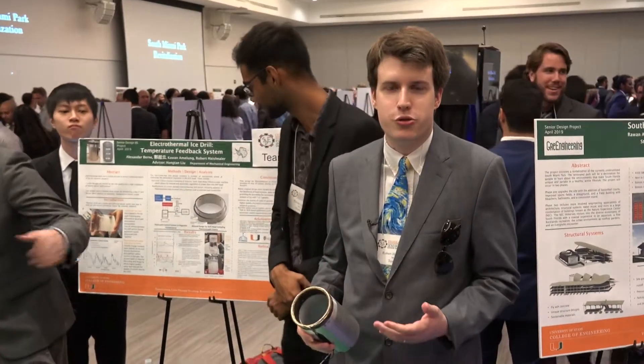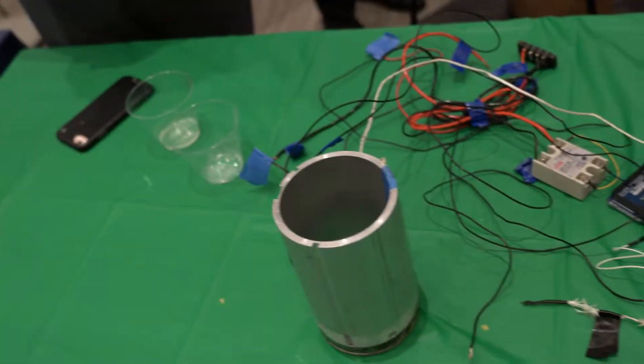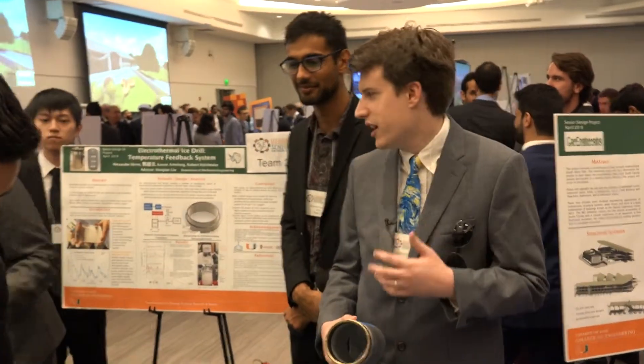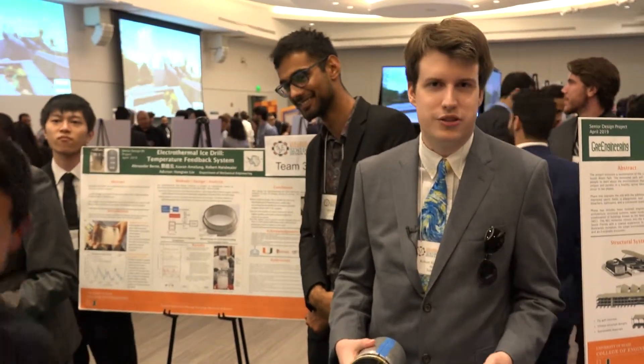We made a temperature and control system for an electrothermal ice core drill. Ice core drills are used in the Antarctic and in the Arctic to extract ice cores. These contain gases that are very useful for climate research, extracted from hundreds of meters below the surface — they can give us information dating back hundreds of thousands of years.